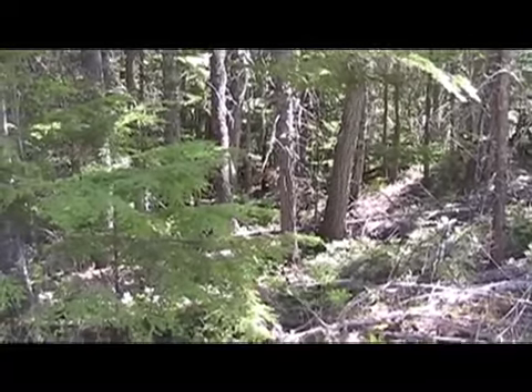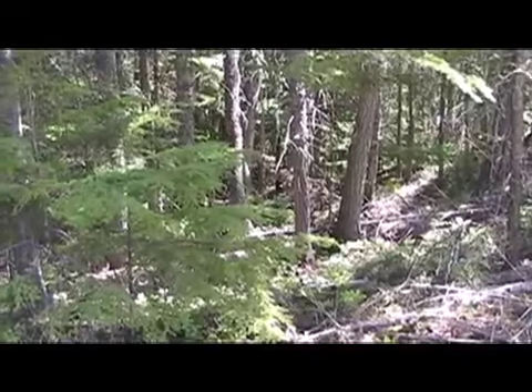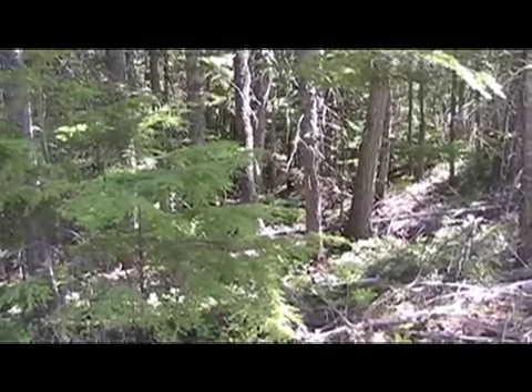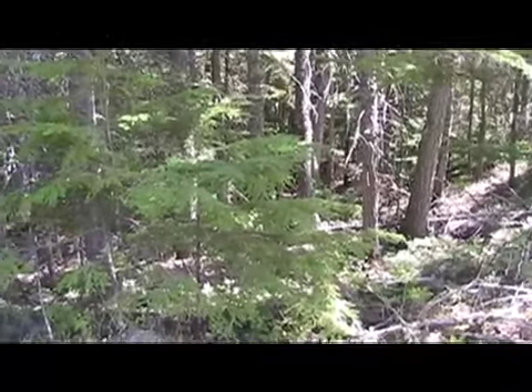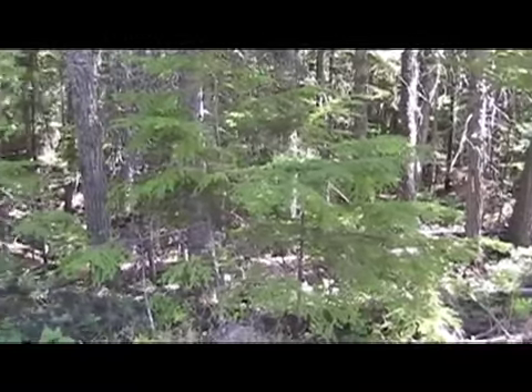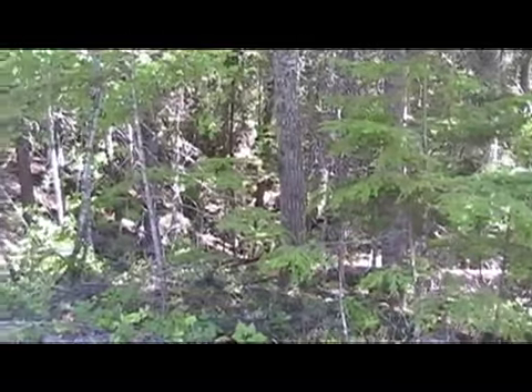This is some mixed fir and hemlock forest adjacent to cutting unit K2 in DNRC. This is the Foothills timber sale, and there's no noxious weeds here. Closed canopy, nice forest floor.